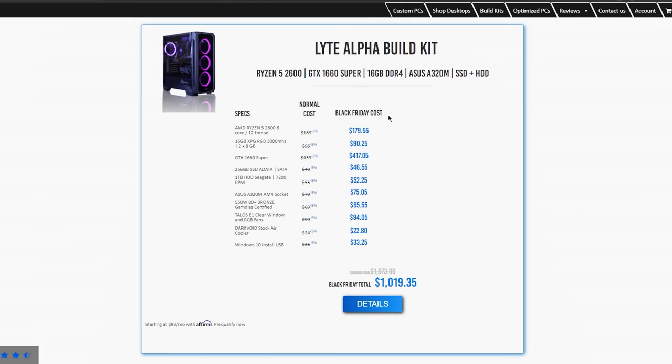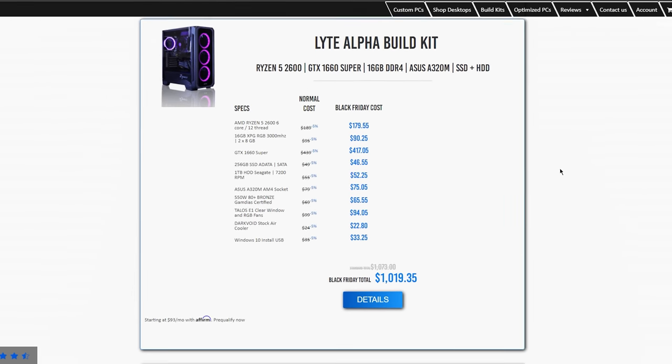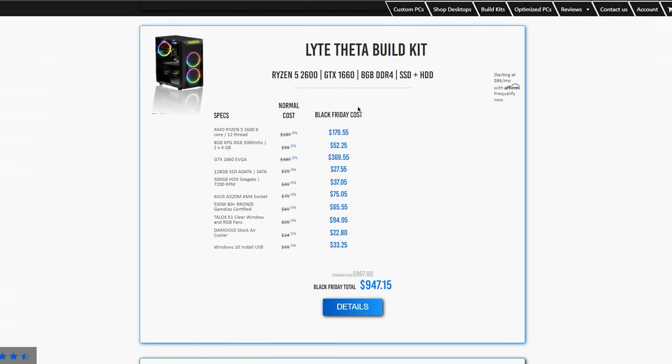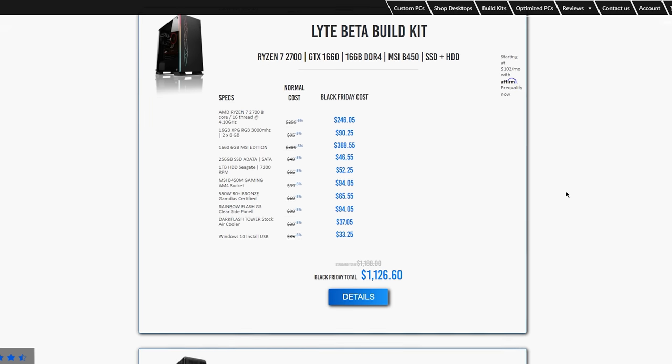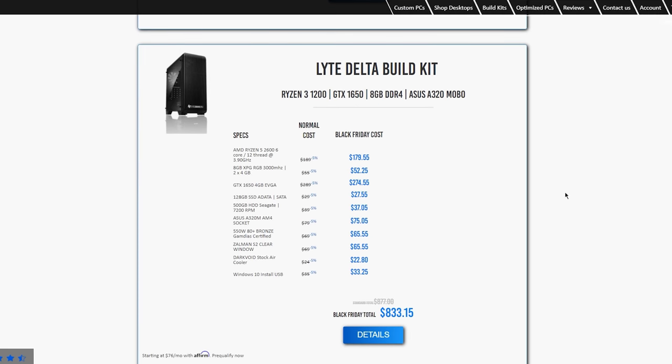Build kits are my favorite. They come with everything you need to build a PC yourself, which I think is really cool because this doesn't take away the experience of building a PC for the first time. You pick a kit that you like and they ship all the parts to you along with a build guide and dedicated tech support in case you need help.